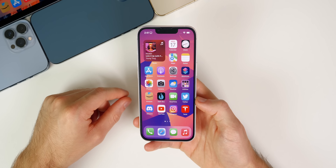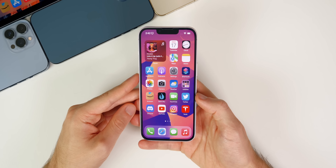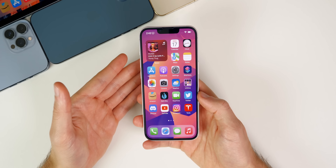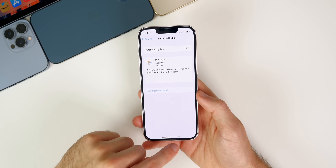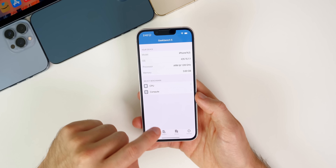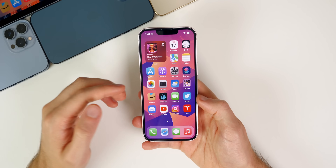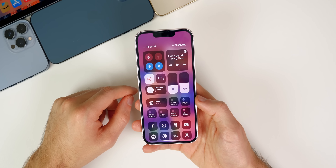As for security updates, no CVEs were published on Apple's security page. So while there might be minor bugs patched, this update is not going to patch anything major and you won't get any notable security benefits by updating to 15.1.1. As for performance, it's going to be exactly the same as 15.1 — this is simply a minor bug fix update. I ran Geekbench tests and the results were essentially identical to 15.1, so don't update expecting any performance improvements.